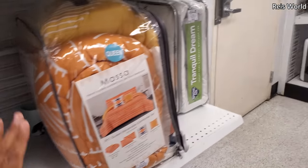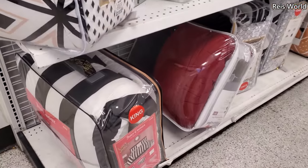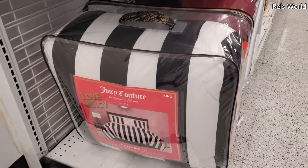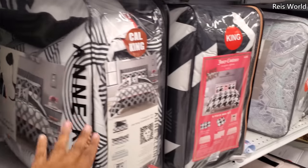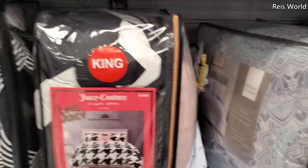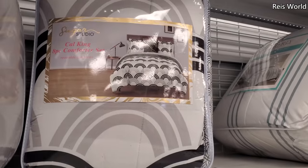I believe this is — oh, they got Juicy at the bottom. And the stripe for a king, $48. That one's $48. More Anne Klein, more Juicy, just a different print. For $48 — you get the decorated pillow. And more Cali King on top.